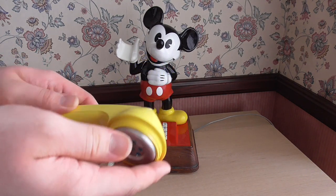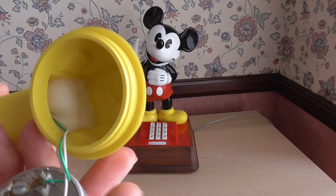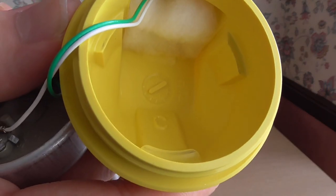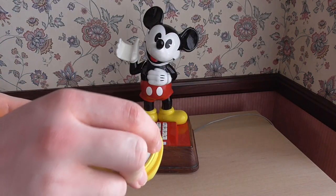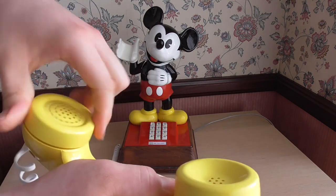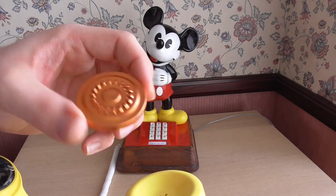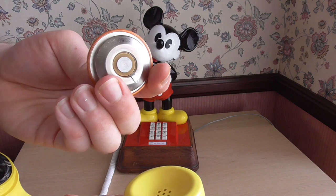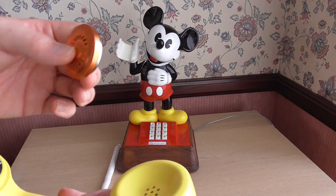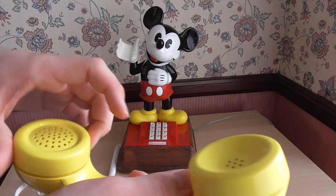We kept the original receiver which is dated 78, and the handset is also dated 78. I did upgrade the microphone or transmitter to an electronic type because I plan on using this phone and they give a much better transmit quality. These I sourced off the internet — I believe from antiquetelephones.co.uk or something like that — and they're very, very good.